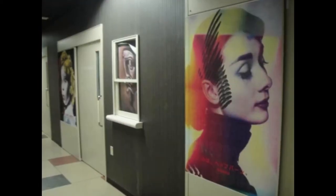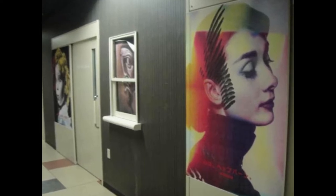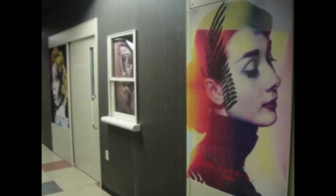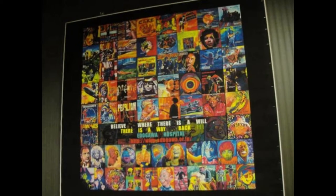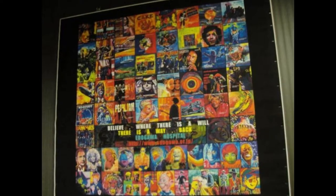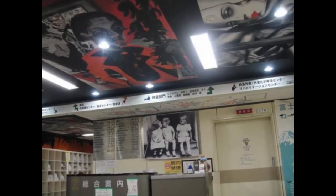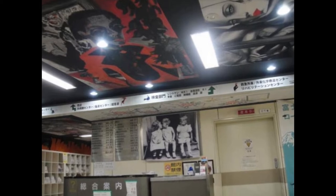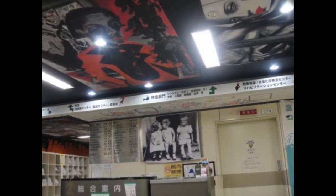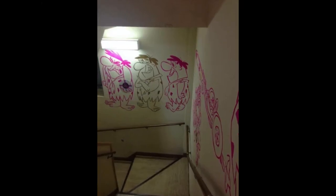Hollywood-inspired art pieces — can you spot Shirley Temple? An inspirational painting for patients features a plethora of classic album covers. There is even art on the ceiling.